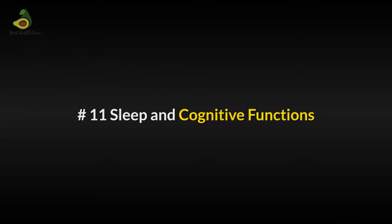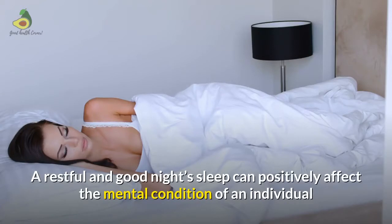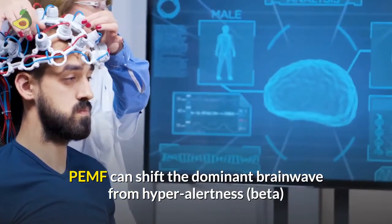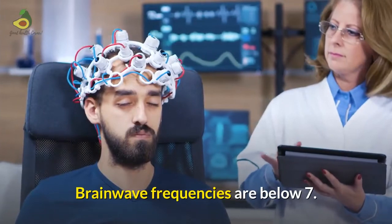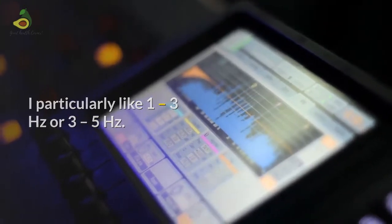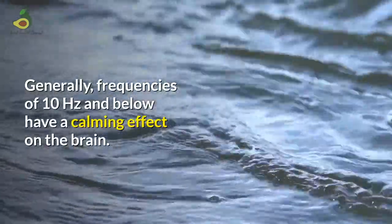Sleep and cognitive functions: One of the most significant benefits people see immediately after using PMF is improved sleep. A restful and good night's sleep can positively affect the mental condition of an individual and improve mood. PMF can shift the dominant brainwave from hyper alertness (beta), to relaxed (alpha), to dreamy (theta), to deep sleep (delta). Brainwave frequencies below 7 Hz, particularly 1 to 3 Hz or 3 to 5 Hz, provide great relaxation and deep sleep. Generally, frequencies of 10 Hz and below have a calming effect on the brain.